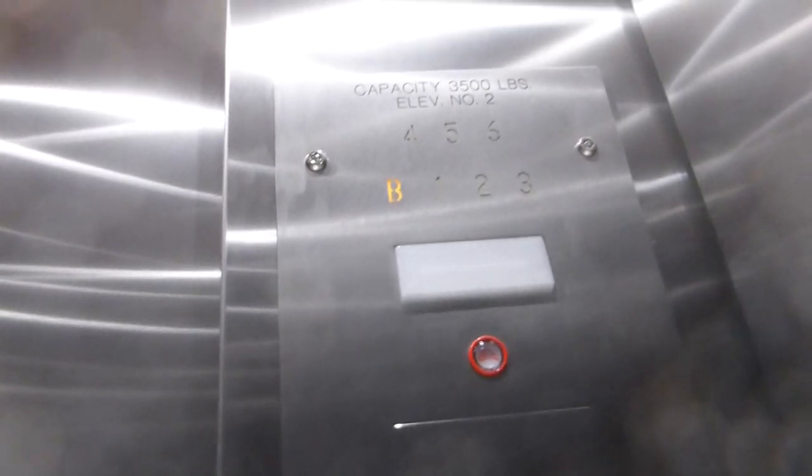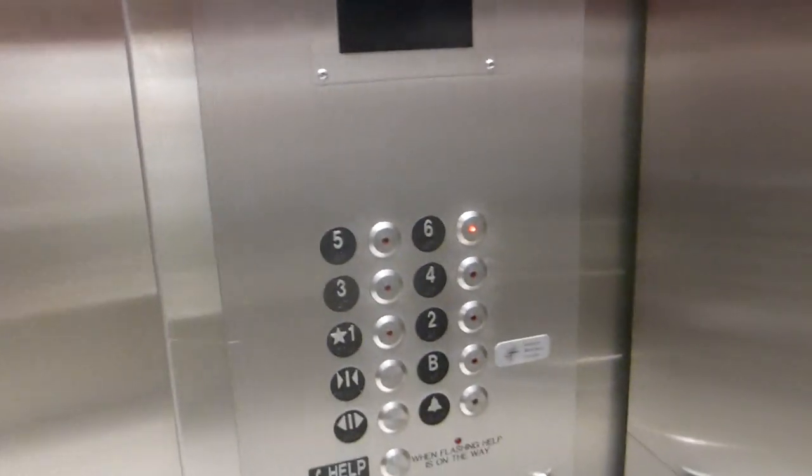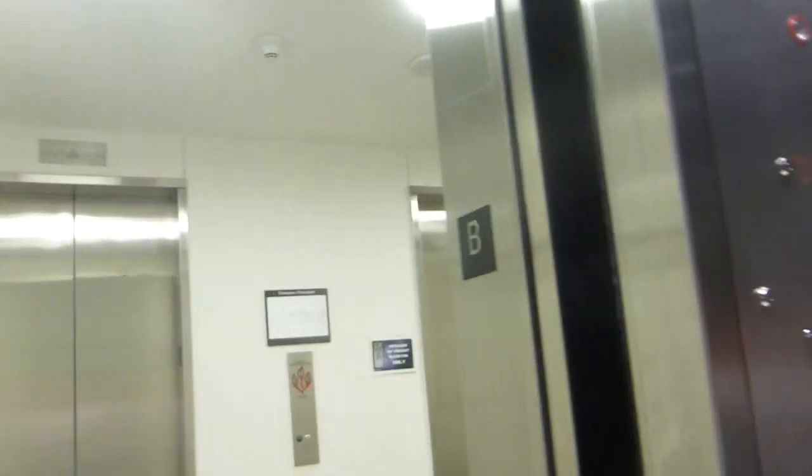And these are EMR. Right over there is the freight elevator, which unfortunately is keyed off, so we can't ride it.